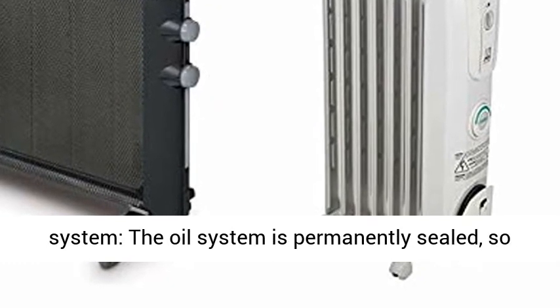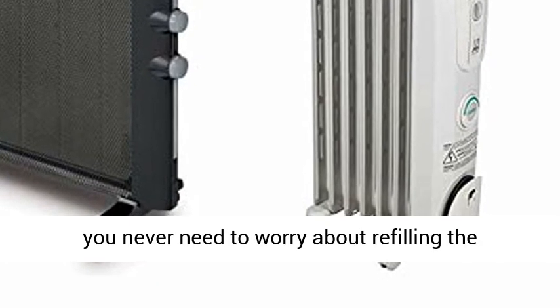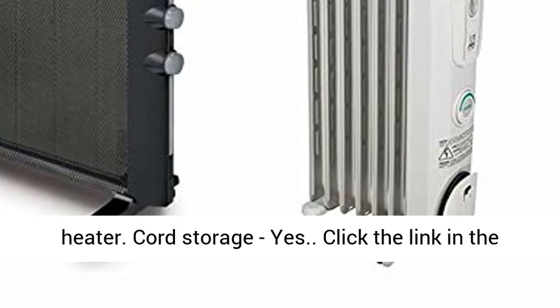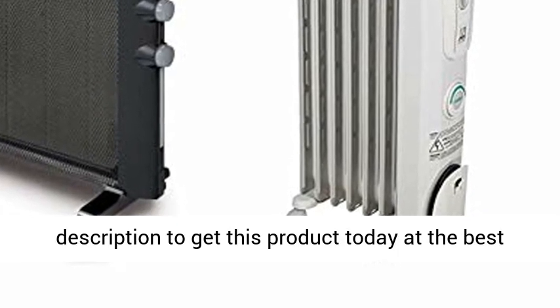Maintenance free system — the oil system is permanently sealed, so you never need to worry about refilling the heater. Cord storage: yes. Click the link in the description to get this product today at the best price.